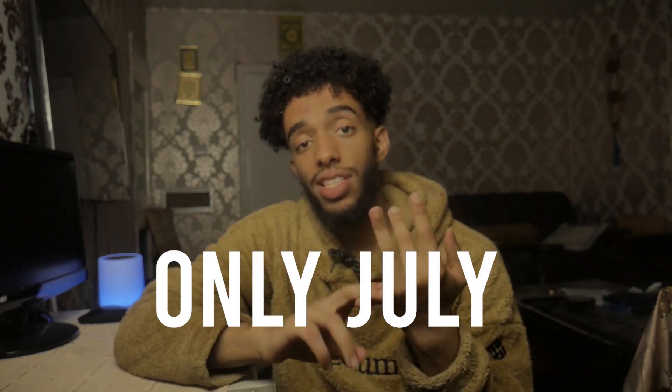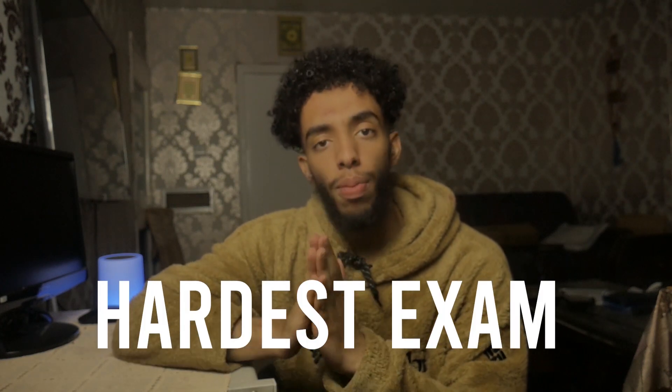Thinking about it retrospectively, it's probably the hardest exam I've ever taken. Contrary to what people say about simply being able to fluke it, that wasn't the case for me, and it's probably not the case for the majority of people. Don't take this as meaning you'll fail — I simply put in the work.